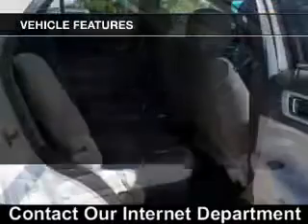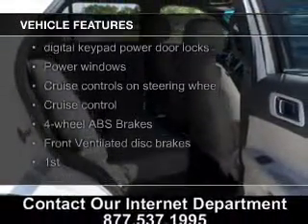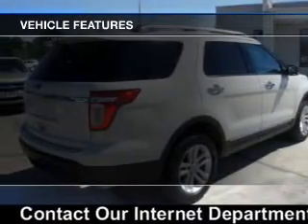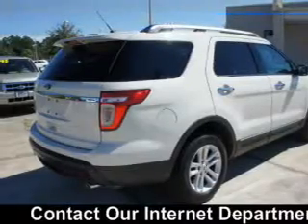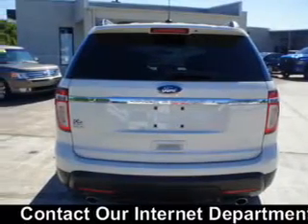The features include Hill Start Assist, Bluetooth connectivity, Ford Sync voice activation, Sirius XM satellite radio, digital audio input, steering wheel controls, premium rims, tilt and telescopic steering wheel, a spoiler, and alarm system.